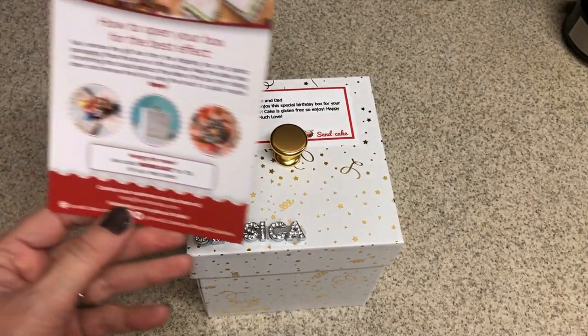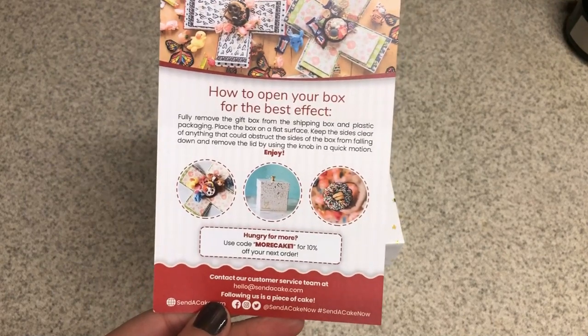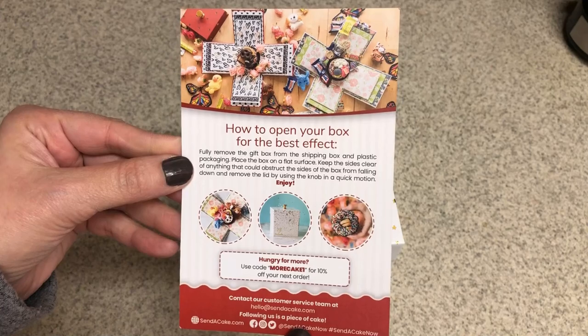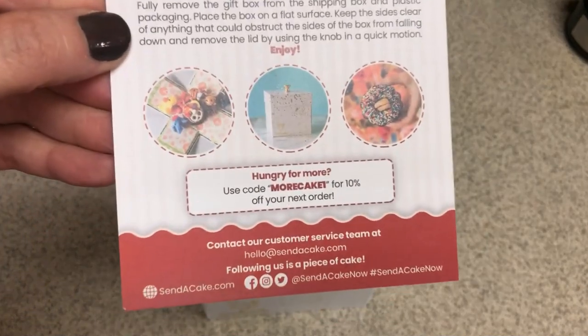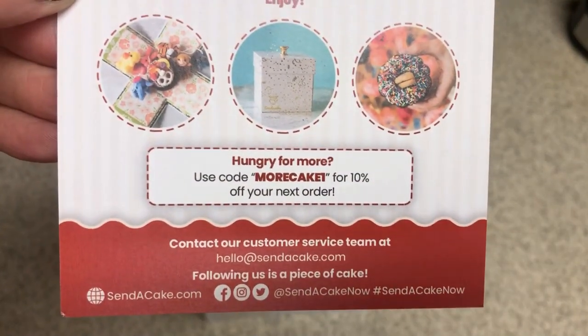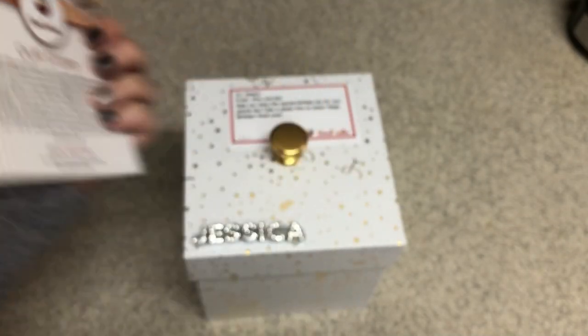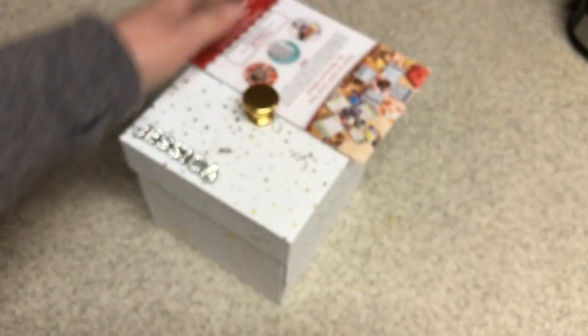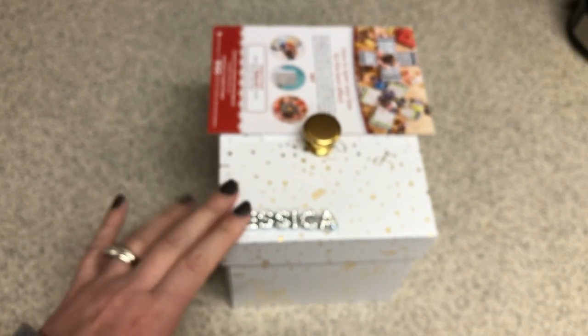I'll link them down below in case you want to do something like this for somebody — it's just from Send a Cake. Here's a code you can use for 10% off. I don't know how she found this; it's so cute. It came from Washington, I think. I'll have to let you know how the cake tastes — I'll have that tomorrow.